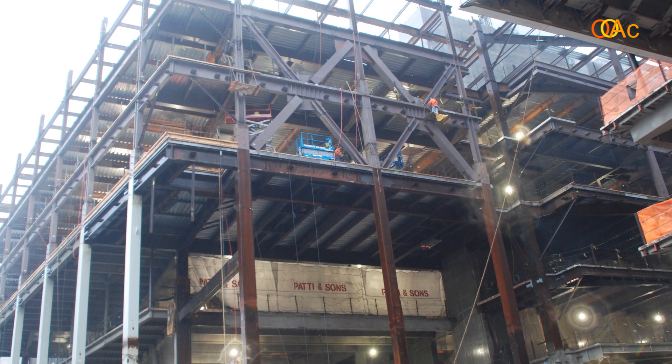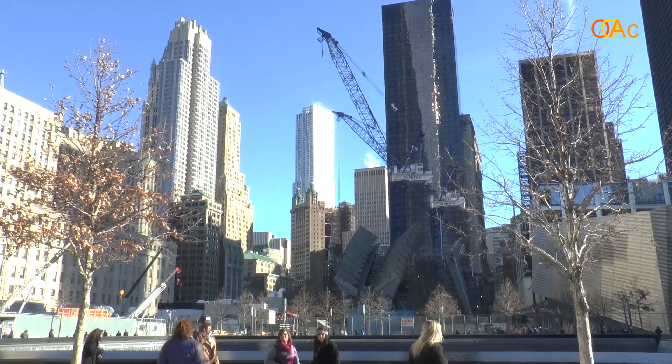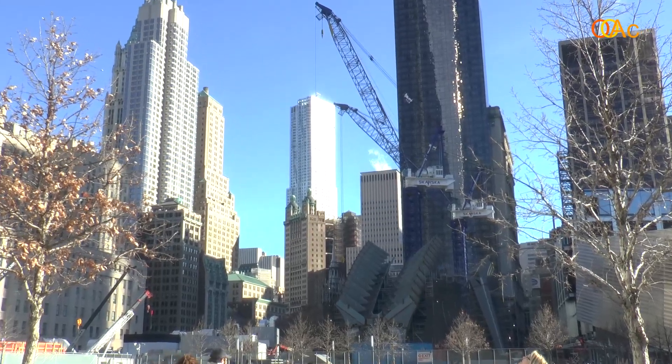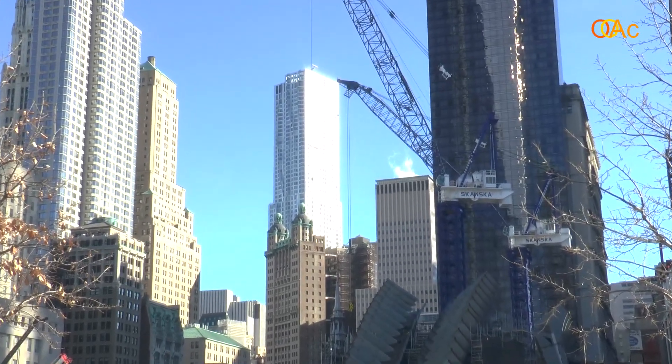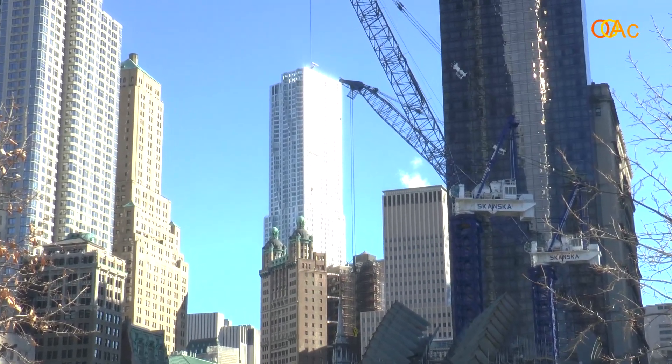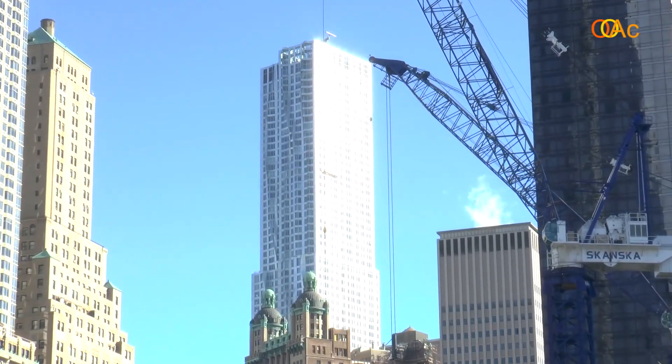There is also one more tower by Richard Rogers behind the memorial, currently only built until the fifth floor. One more tower has recently been completed and inaugurated by Fumihiko Maki — World Trade Center 4 on the south side of the site. Behind me you also see a building by Frank Gehry, the tallest residential tower in Manhattan currently, with an undulating façade.